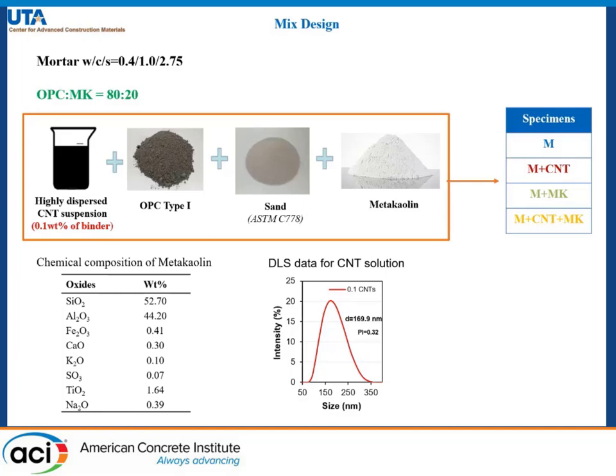The highly dispersed solutions were obtained from already established methods from our lab group. The specimens being tested are plain mortar, mortar reinforced with carbon nanotubes, mortar with metakaolin, and CNT and metakaolin together.